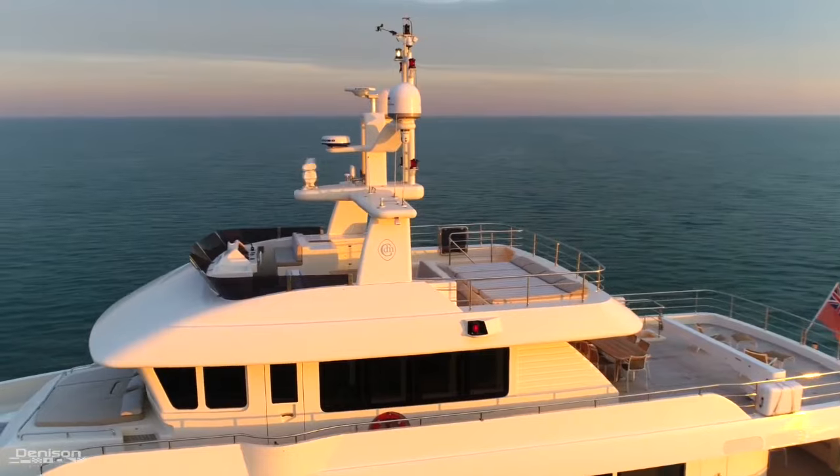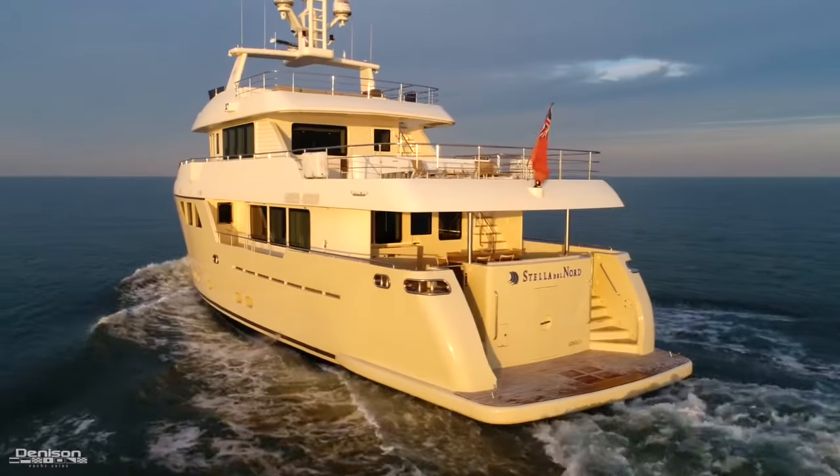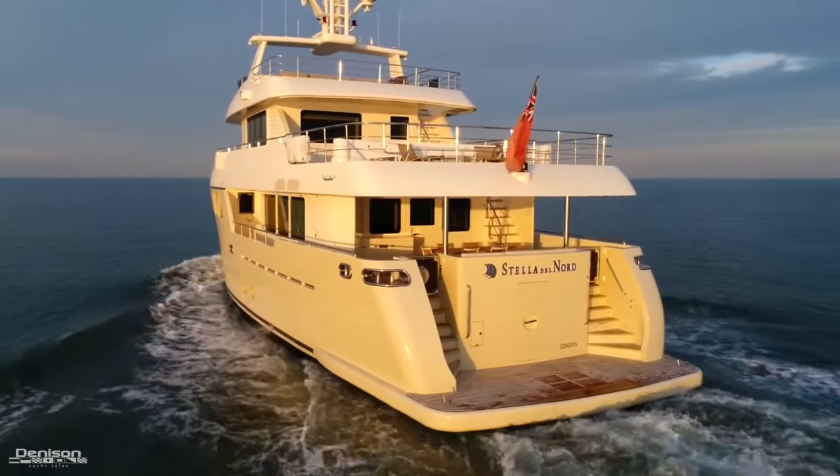She's the highest spec Darwin 86 ever built, with over $1 million in additional options and upgrades.